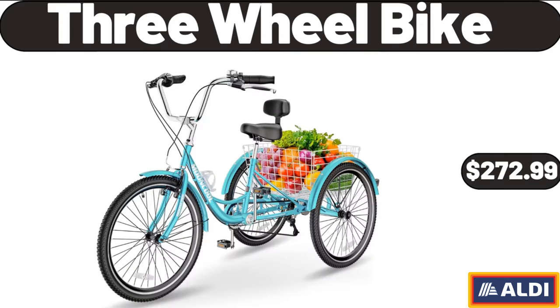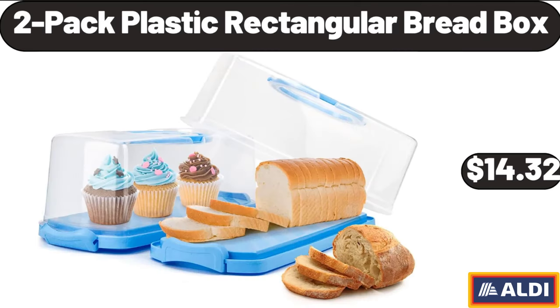3-Wheel Bike, $272.99. 2-Pack Plastic Rectangular Bread Box, $14.32.